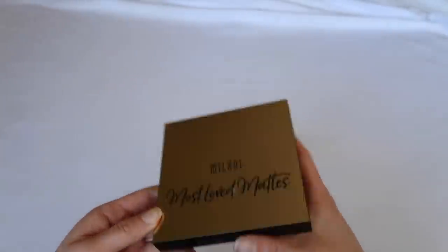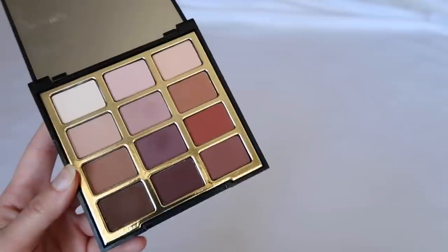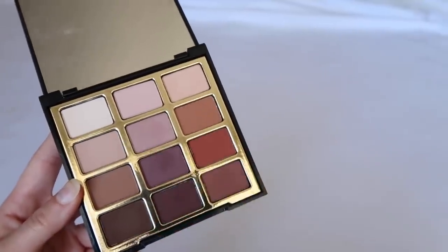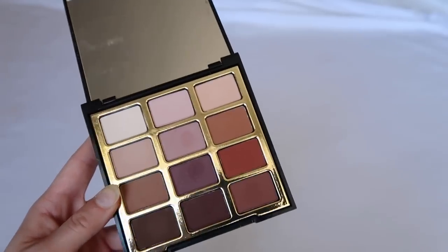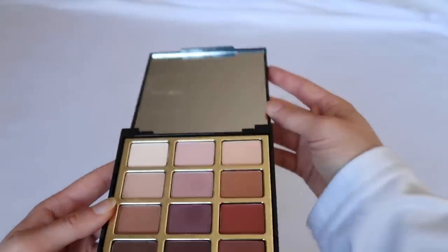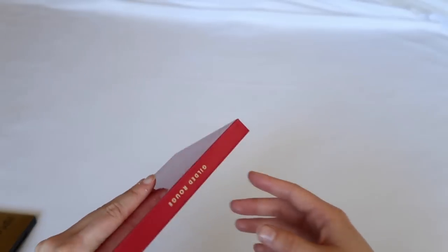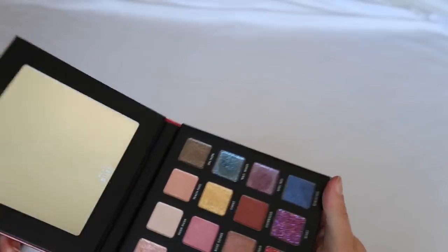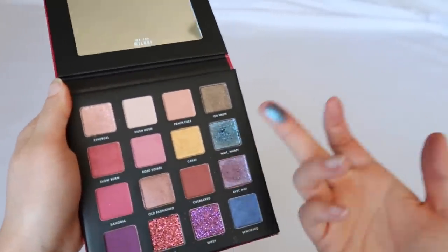The Most Loved Matte from Milani is an oldie but goodie — a really great matte drugstore palette with warm tones, mauve tones, and cool neutrals. It did what it had to do and I really like it. Then I picked up the Gilded Rouge on vacation — I haven't used it but the color story looks insane, really really pretty. Milani has come out with some very pretty ones.